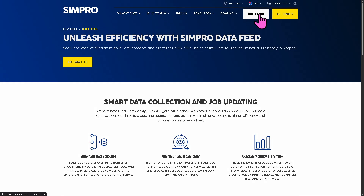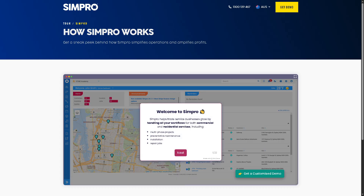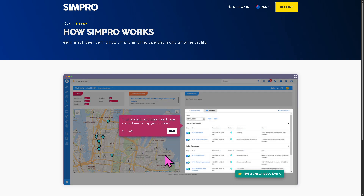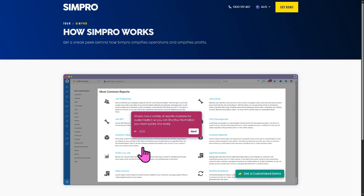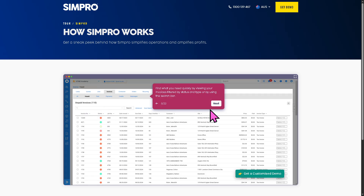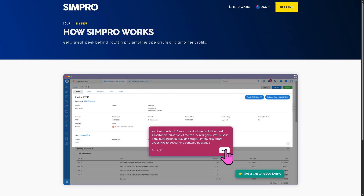As you can see in the dashboard sneak peek, Simpro's pros include being an all-in-one solution that reduces the need for multiple tools. It's highly customizable, fitting various trade industries, and offers offline mobile capabilities for field teams, strong inventory and materials tracking, and good integrations with major accounting software. However, it has a steep learning curve and can take time to fully set up. Pricing is not publicly listed — you must request a quote. It's also feature-heavy, so smaller businesses may find it overwhelming at first, but once you get past the learning curve, it's worth it.